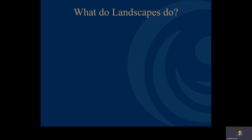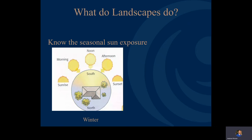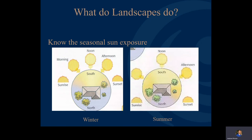One thing when you're doing this is you want to make sure you know your seasonal sun exposure, because it changes a lot between winter — where the north side of the house gets zero sun at any time of the day — compared to summer, when the sun rises further north and sets further north, so a much smaller area on the north side is actually being shaded.